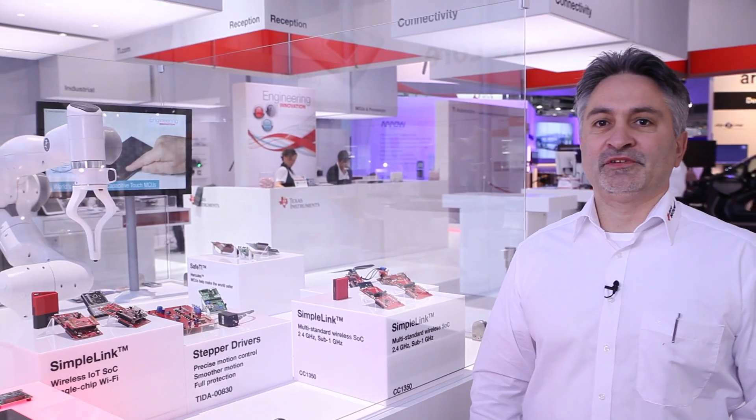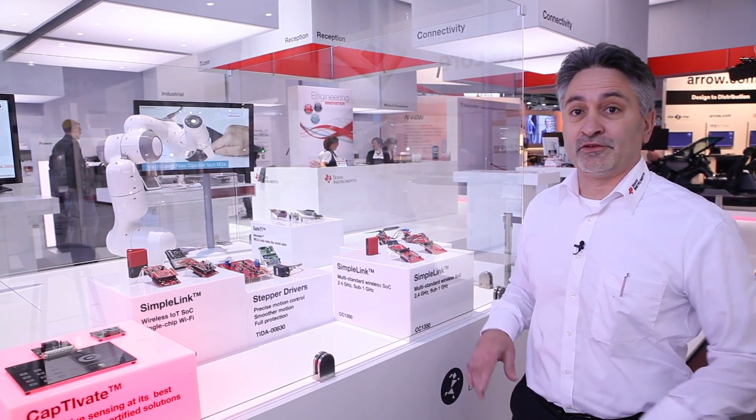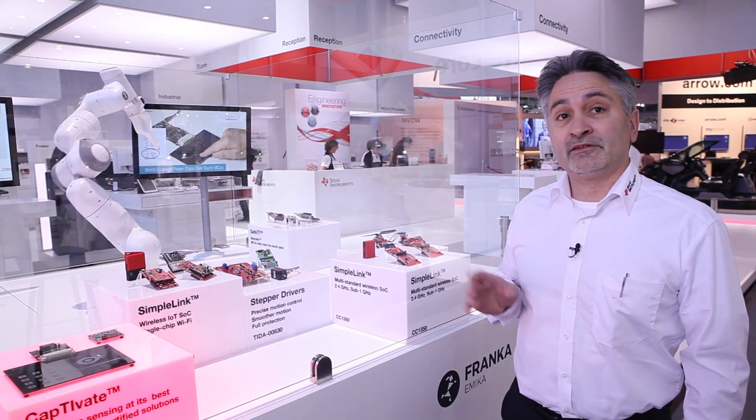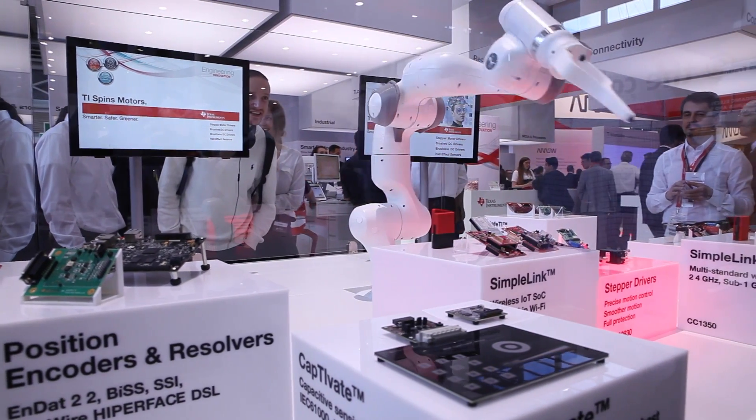Good morning and welcome to the TI booth at Electronica 2016. Here we have one of our eye-catcher demos which is based on some robotic technology. We have what is called a lightweight, compact, and connected type of robot called Frankr — so please meet Frankr.